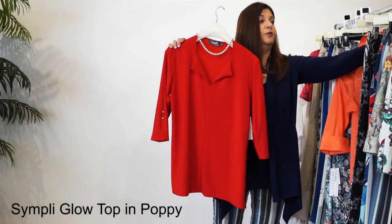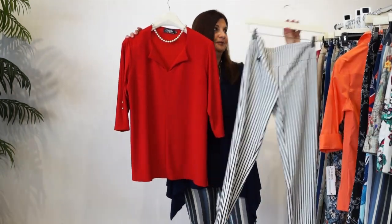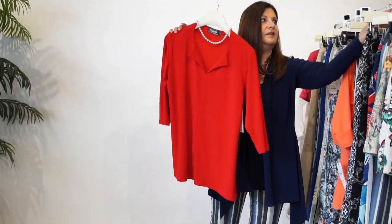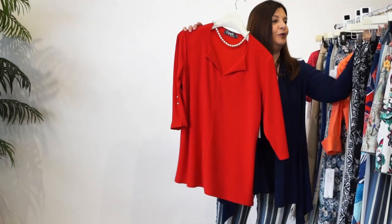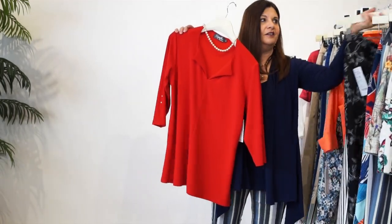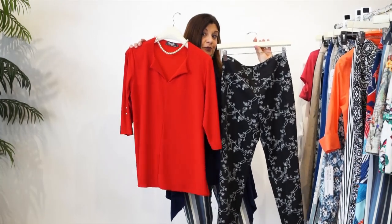I would put these with our black and white pinstripe. Look how pretty that would be together. The Baraca print - so pretty. Of course, our Garden Tea Rose that has the embroidery. That is beautiful together. Very classic.